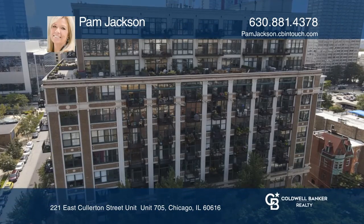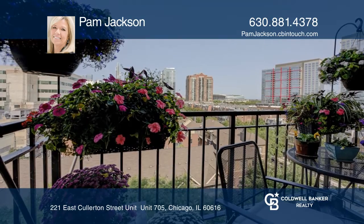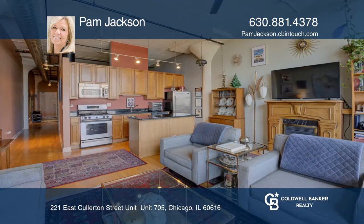This one-bedroom, one-bath condo features stunning city and lake views and 11-foot concrete ceilings. The property also showcases beautiful hardwood floors, granite counters, gas fireplace, and in-unit washer and dryer.